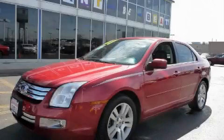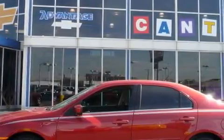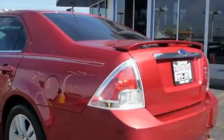This is a 2007 Ford Fusion. This Ford features cruise control, steering wheel controls, a CD player, front multi-stage airbags, and power child safety door locks.